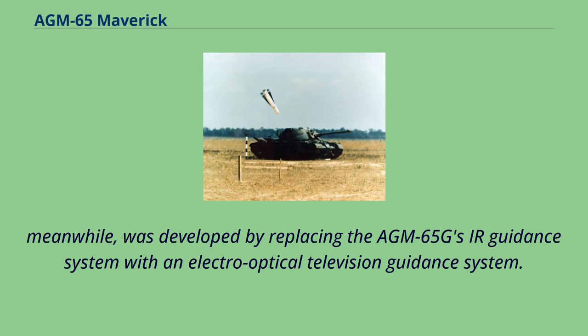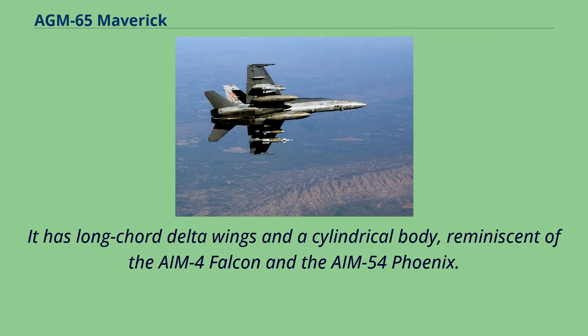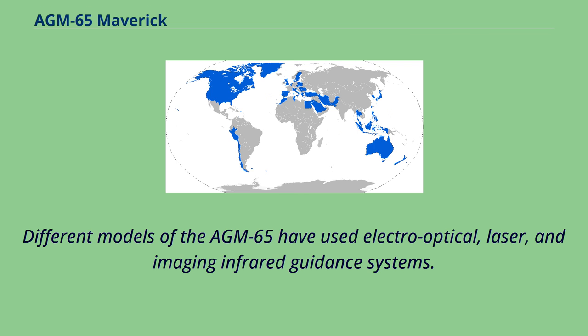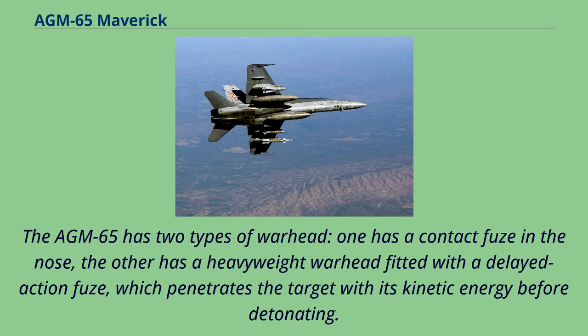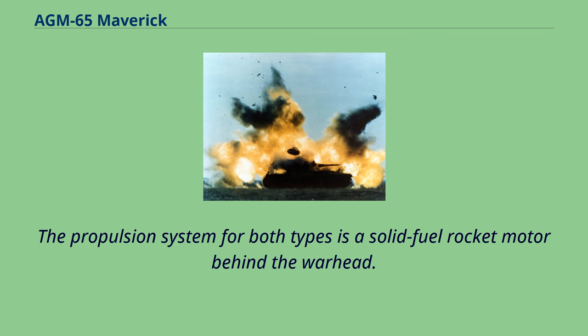The Maverick has a modular design, allowing different combinations of the guidance package and warhead to be attached to the rocket motor to produce different weapons. It has long core delta wings and a cylindrical body, reminiscent of the AIM-4 Falcon and AIM-54 Phoenix. The AGM-65 has two types of warhead: one with a contact fuse in the nose, and another heavyweight warhead with a delayed-action fuse that penetrates the target with kinetic energy before detonating — most effective against large, hard targets. The propulsion system for both types is a solid-fuel rocket motor behind the warhead.